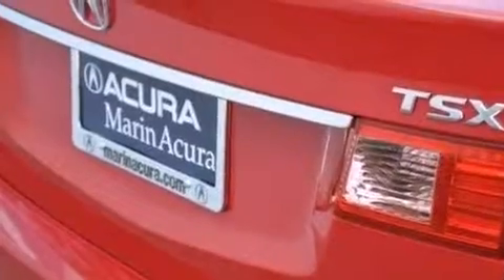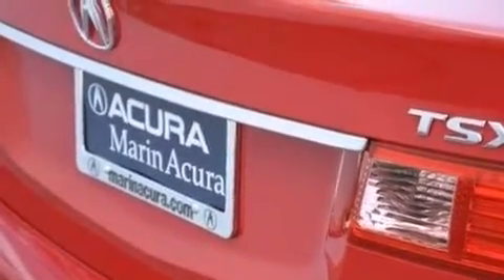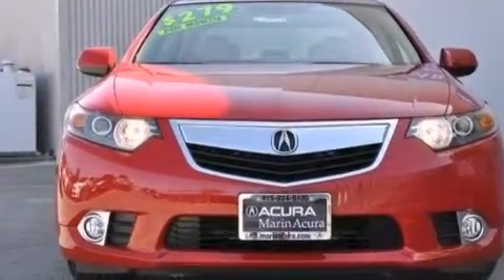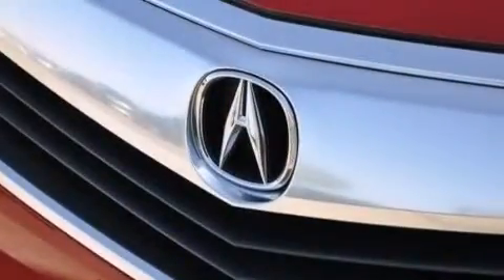Its top features include Bluetooth cell phone integration, a sunroof, high-intensity headlights, a premium audio system, and commercial-free satellite radio.